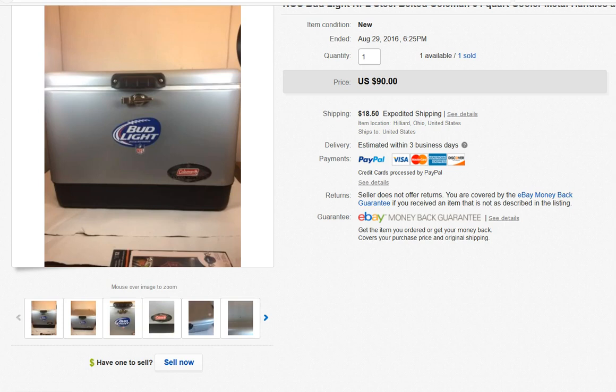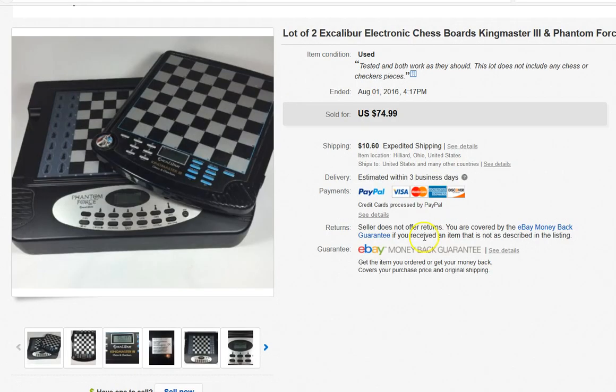This is a Bud Light Coleman cooler. My husband got some promotional stuff at his store and gave me the cooler, so I have nothing invested in it. I sold it for $90.